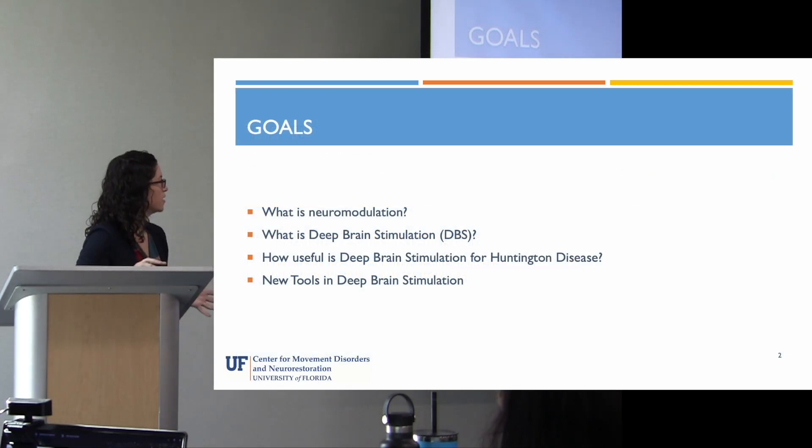Our goals today are to talk about what neuromodulation is in the first place, what deep brain stimulation is — which is one form of neuromodulation I'll be focusing on — how useful this therapy is for Huntington's disease, who it is right for, and what are some new tools that are up and coming in deep brain stimulation.